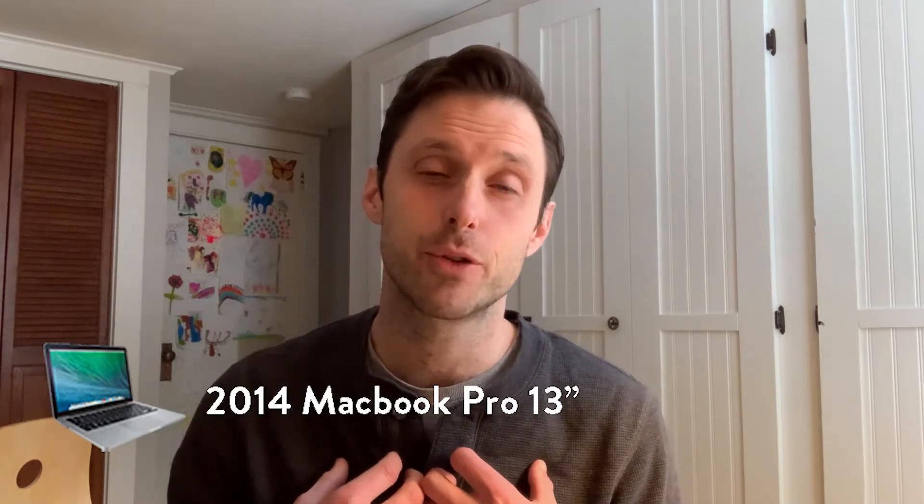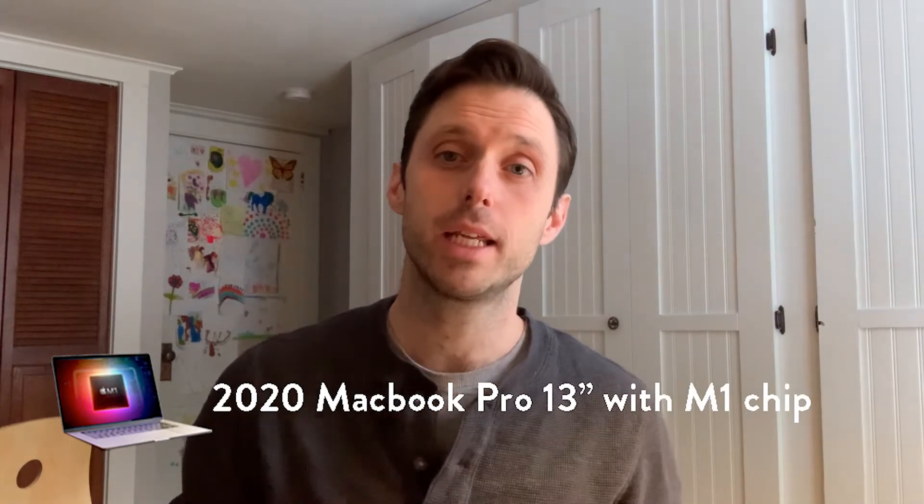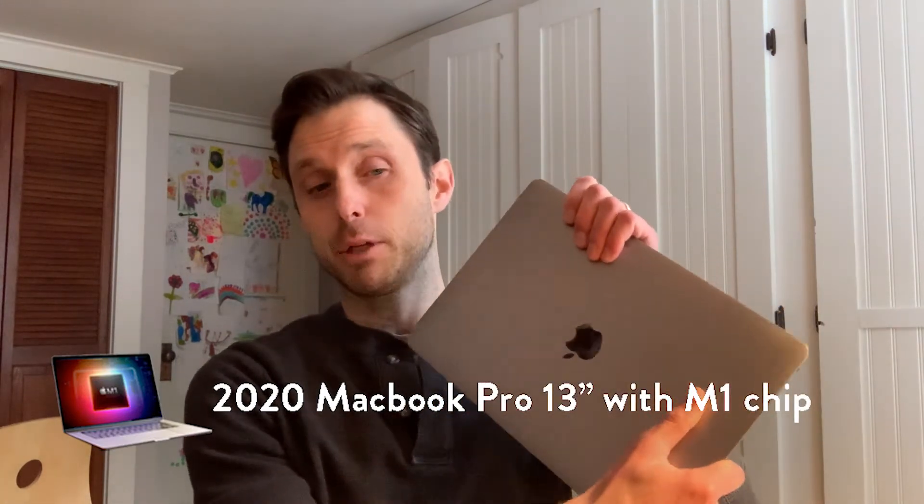When I first ran the test I was using a 2014 13-inch MacBook Pro, and even at the time I could tell that my computer was really stressed out — you can hear the fan whirring even in the video. I finally upgraded and just got a 2020 MacBook Pro 13-inch with the M1 chip.